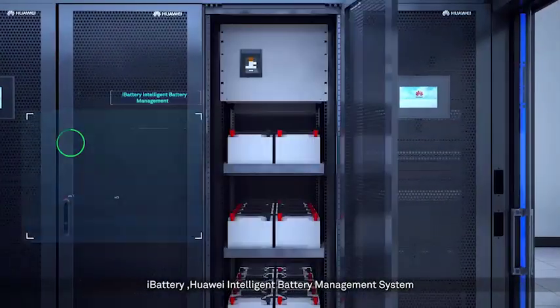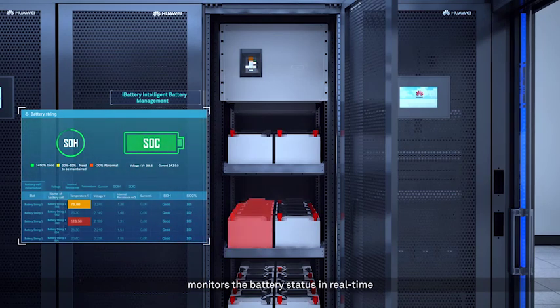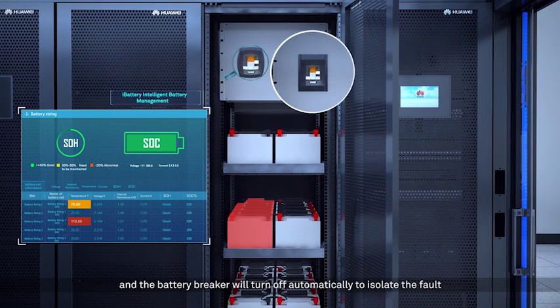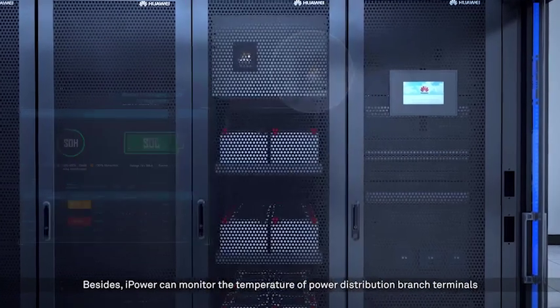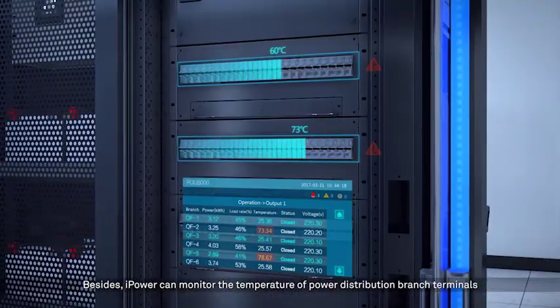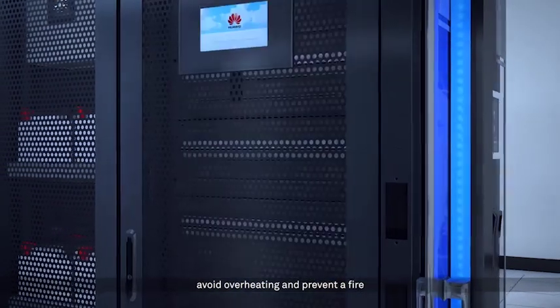The fault alarm convergence enables accurate fault locating and automatically filters alarm derivatives. iBattery, Huawei's Intelligent Battery Management System, monitors battery status in real time. If a battery overheats, there will be early warnings and the battery breaker will turn off automatically to isolate the fault. iPower can also monitor the temperature of power distribution branch terminals to avoid overheating and prevent fire.